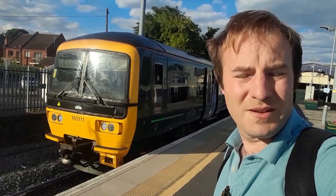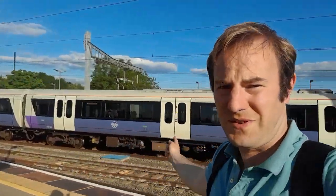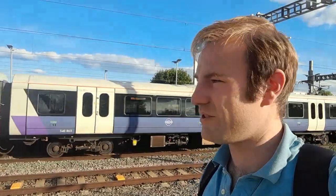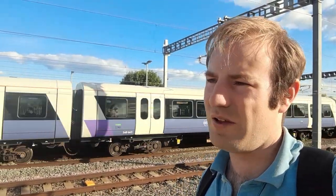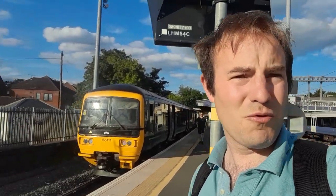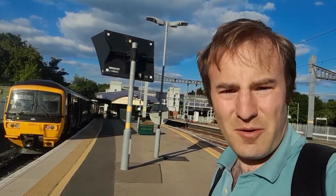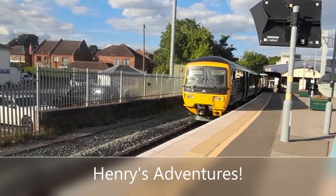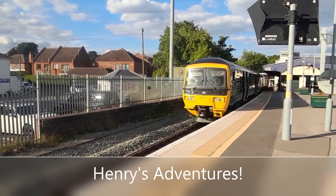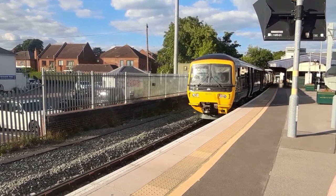Here we are back at Twyford. I've had a good time exploring the Henley branch and riding this Class 165. If you want to ride the Henley branch yourself, it's very easy to get to — the Elizabeth Line now serves Twyford, and you can get here easily from London or Reading. Catch the little branch line train up to Henley, maybe get out at Wargrave or Shiplake and explore those stations or walk along the Thames Path. It's a very flat walk so it's not too strenuous. Thank you very much for watching — please do feel free to like, subscribe, and comment. Goodbye.